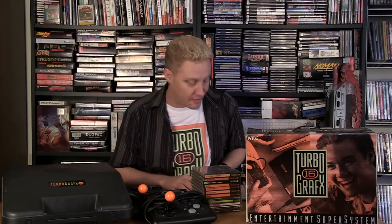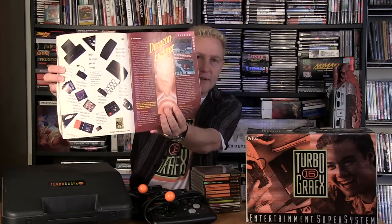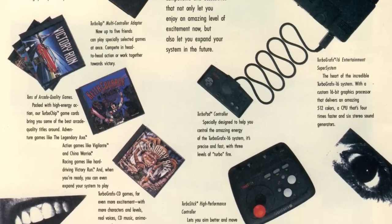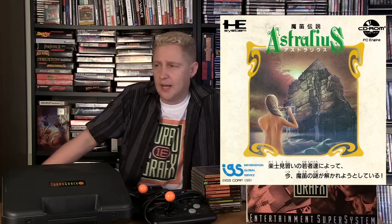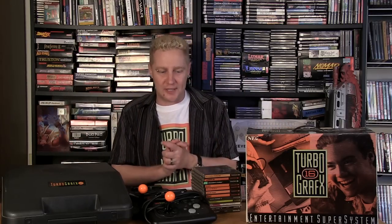I'm always a bit frustrated because this is based on the PC Engine in Japan, and the PC Engine was doing extremely well over there. So they thought, 'Let's bring this to America — it'll do extremely well.' But it didn't. There was great advertising — it was in every single video game magazine, like this GamePro from 1990 — but there were also a lot of games in Japan that just never got brought over. Ys was an RPG that never came over. Faris Tiveden was another great RPG that I love, but that never got brought over either.